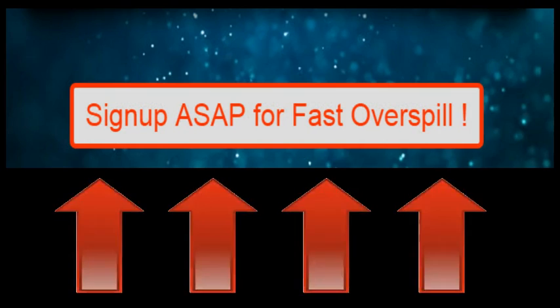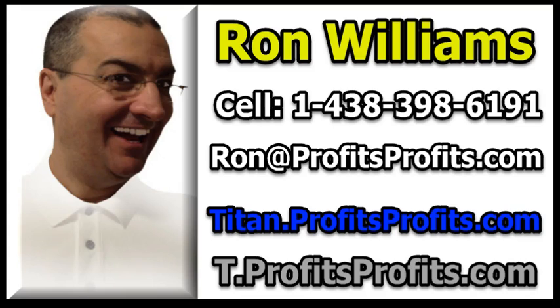You're going to get fast overspill. That's why you want to click on the button below, sign up, and pay that $5 as quickly as you can. Your sponsor is me, and you can reach me if you have any questions. I also do three-way calls. You have titan.prophetsprofits.com for the English site at tprophetsprofits.com. If you just go to prophetsprofits.com, you're going to see all my banners for my main programs I'm promoting. I'll see you there. Bye for now.